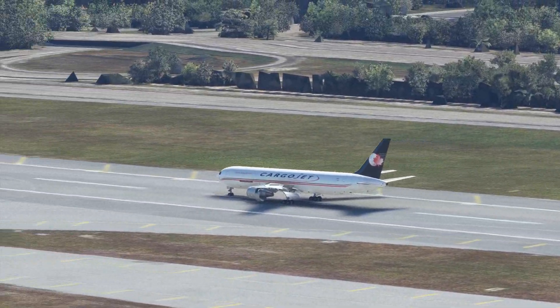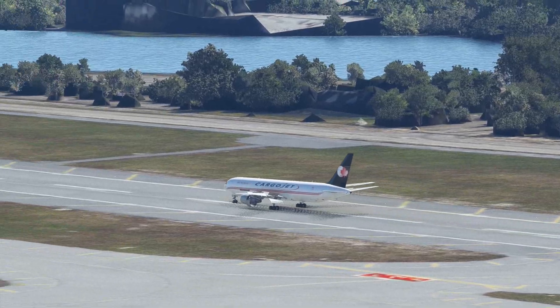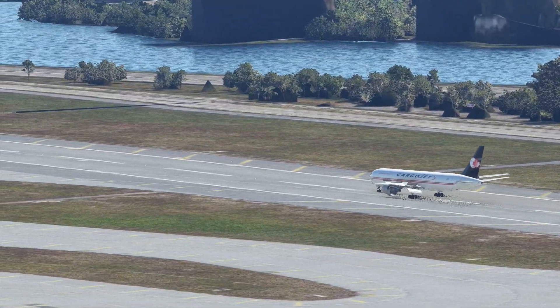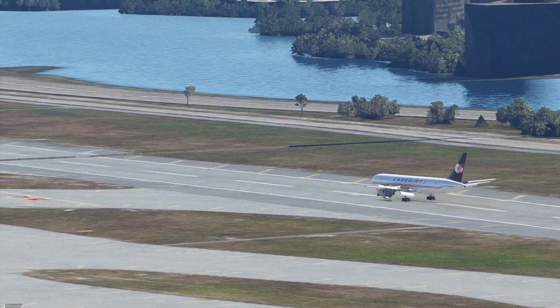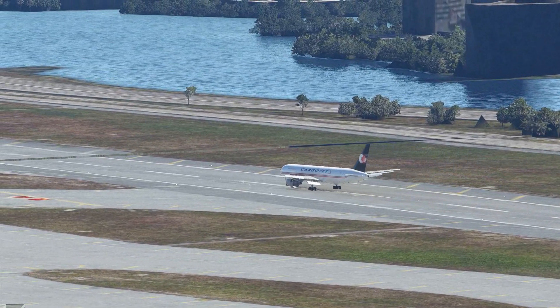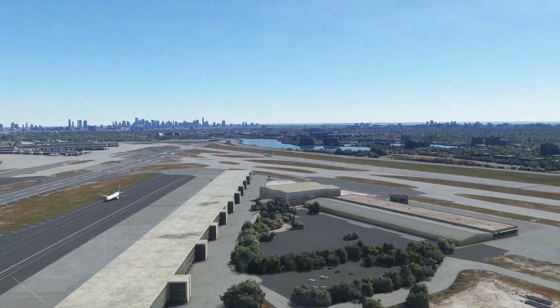Miami is known as the gateway to the Latin Americas, so you see lots of Latin American airlines here. This airport is also a hub for American Airlines, so expect to see a lot of variety here.